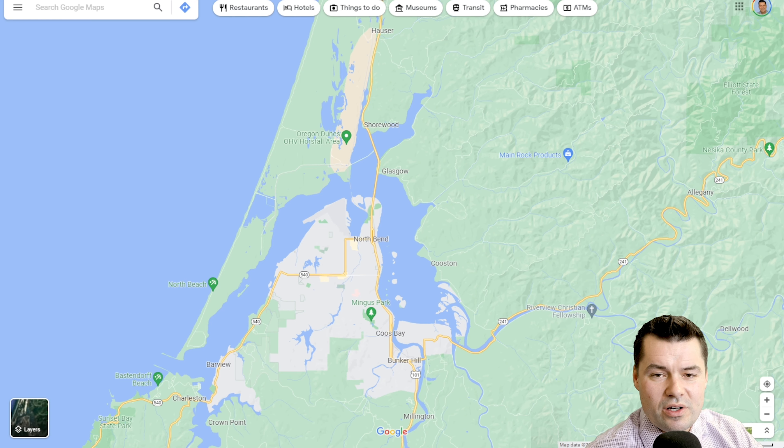Hey everyone, Seth Marchant with Home Team Brokers here. Welcome back to the channel, or if you're new, this channel covers living on the Oregon coast. If you'd like to know more about what it's like to live on the Oregon coast, make sure to hit the subscribe button and tap the bell so you'll be notified every week when we drop a new video.